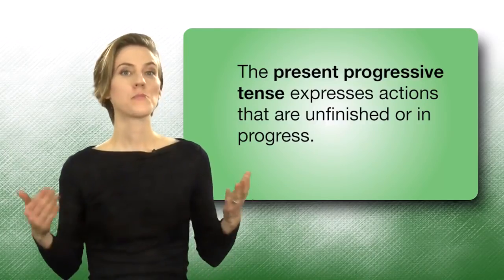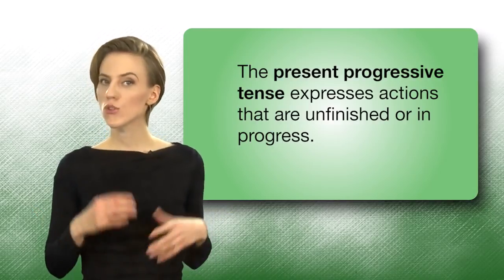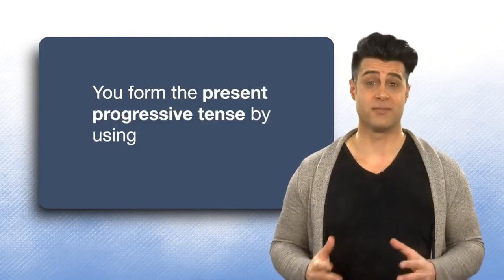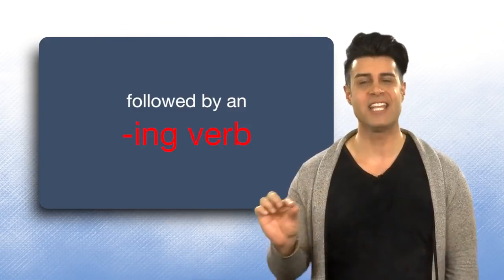The Present Progressive Tense expresses actions that are unfinished or in progress. You form the Present Progressive Tense by using am, is, or are, followed by an ing verb.